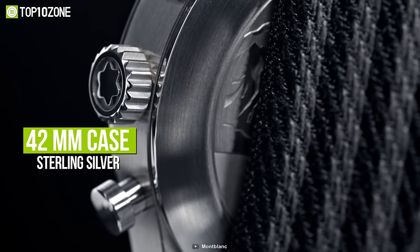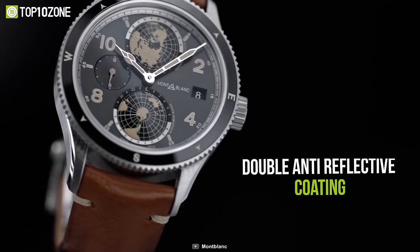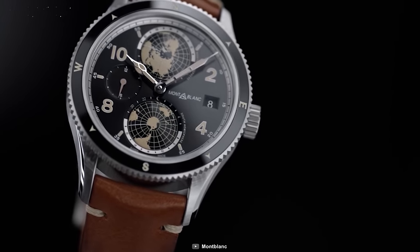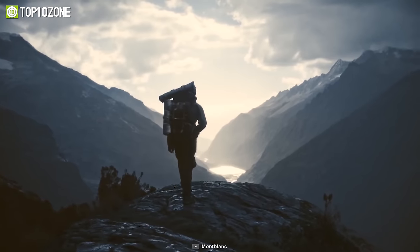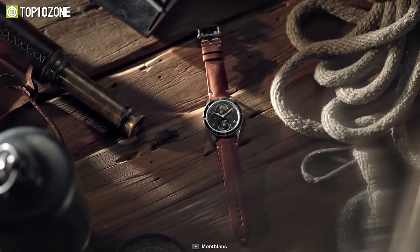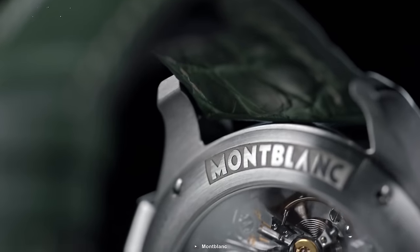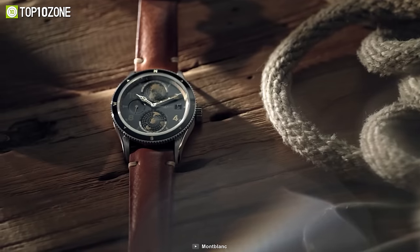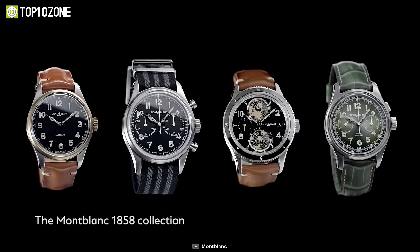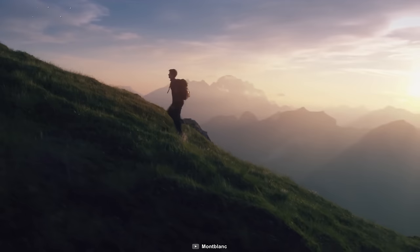The 42-millimeter case is made of sterling silver and has a domed sapphire crystal with double anti-reflective coating that gives it a premium look. Dedicated to mountaineers in the 7 Summits challenge, you will find the world's 7 summits marked with red dots on two turning globes, and the summits are also engraved on the back of the case. The Montblanc 1858 Geosphere is a brilliantly crafted watch that will accompany you and the future generations to come.